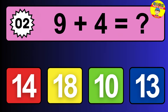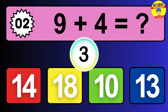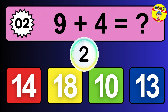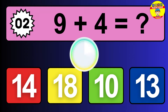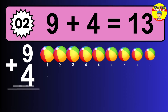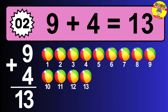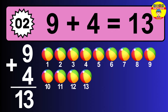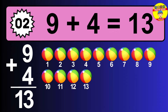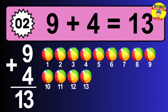Question two: nine plus four equals what? The answer is nine plus four is 13. Let's count it: one, two, three, four, five, six, seven, eight, nine, ten, eleven, twelve, thirteen.